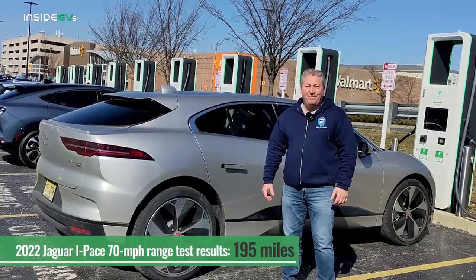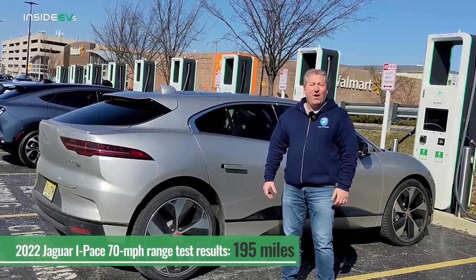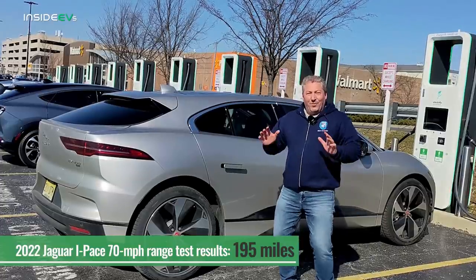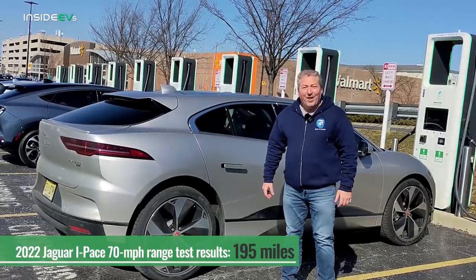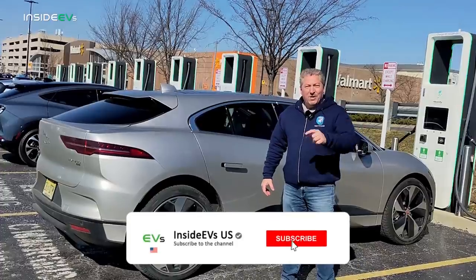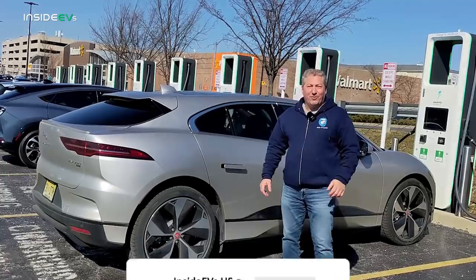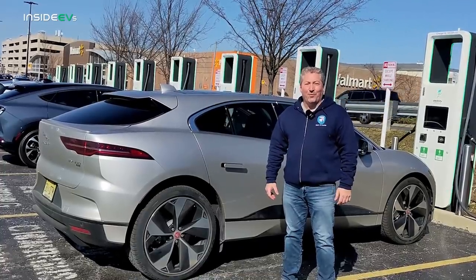The wind was definitely a factor today at 12–13 mph gusts. But in any event, the 2022 Jaguar I-PACE finishes with 195 miles in the Inside EVs 70 mile an hour highway range test. We hope you enjoyed today's video — please click the subscribe button and ring the notification bell so you don't miss any upcoming electric vehicle content. Thanks for watching.